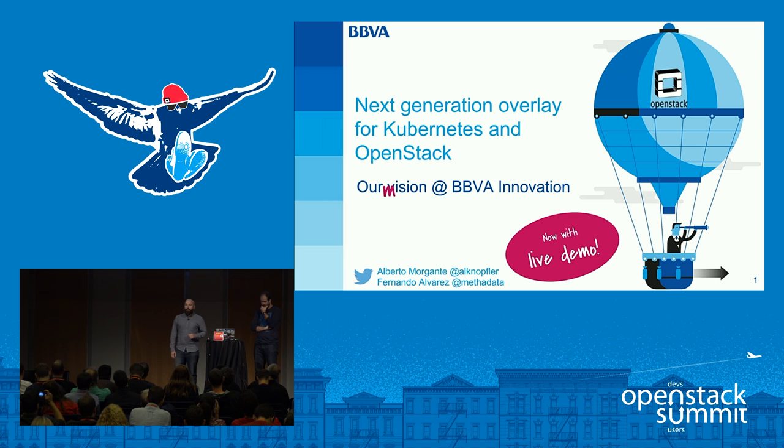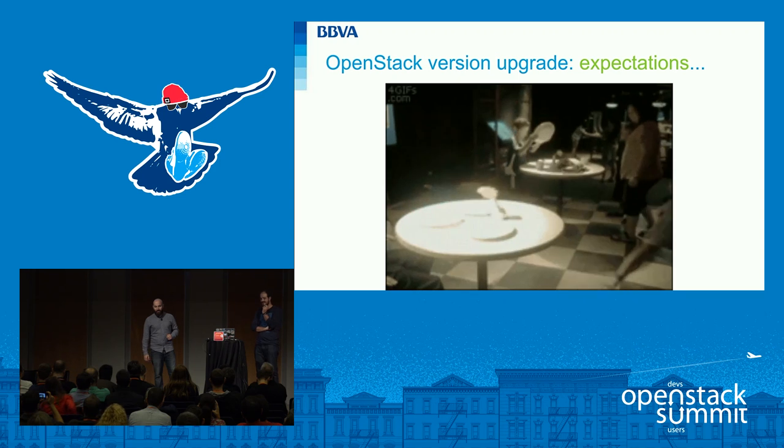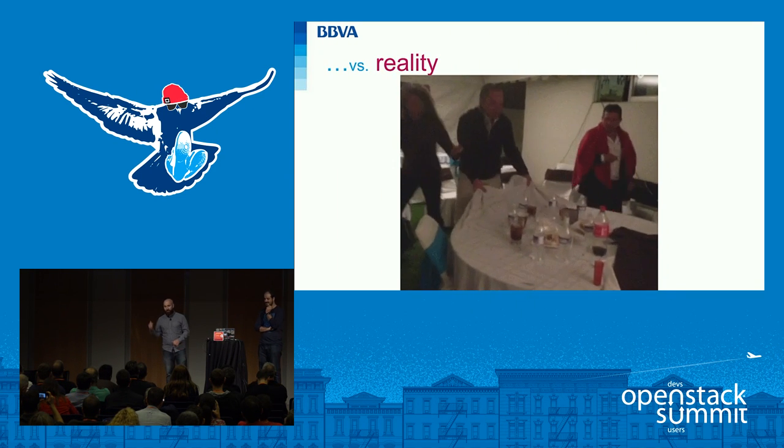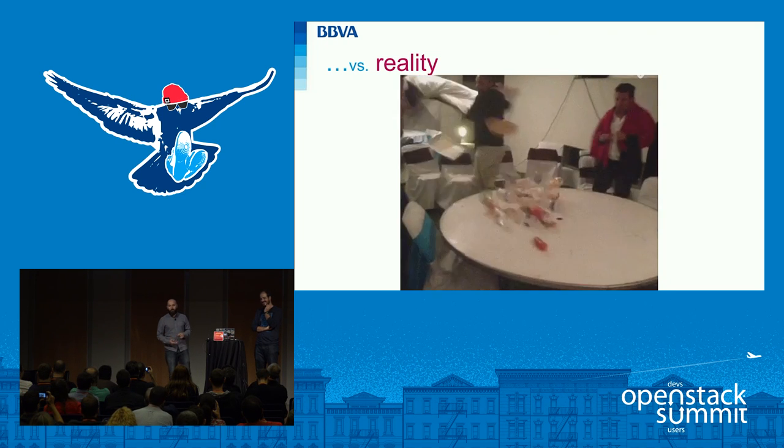We'd like to start with a simple question: how many of you are currently using an OpenStack cloud in production? Quite a few. And how many of you have already tried to upgrade that live production cloud? Okay, so for the rest of you, that's what it looks like when planning it — but that's more like the reality: a time-consuming process with lots of things to migrate.